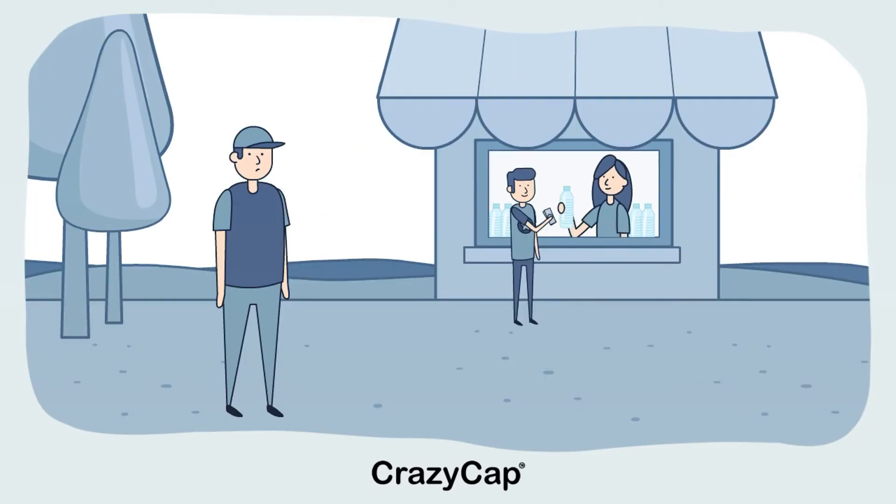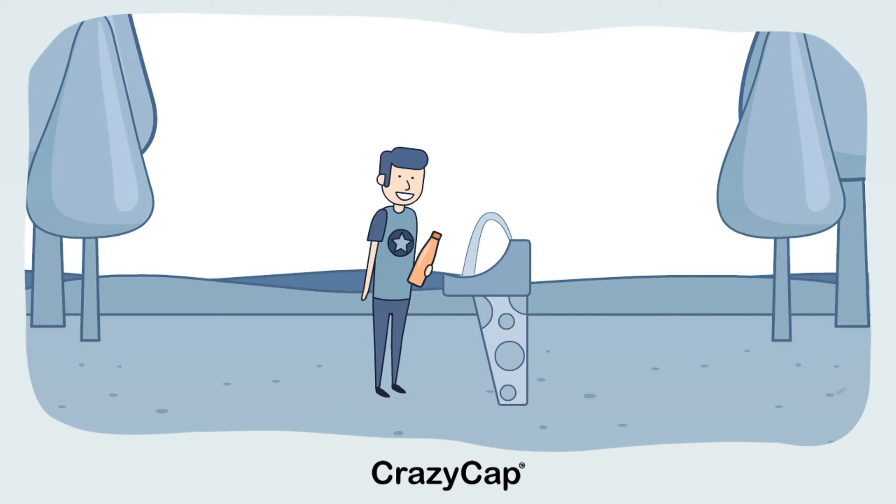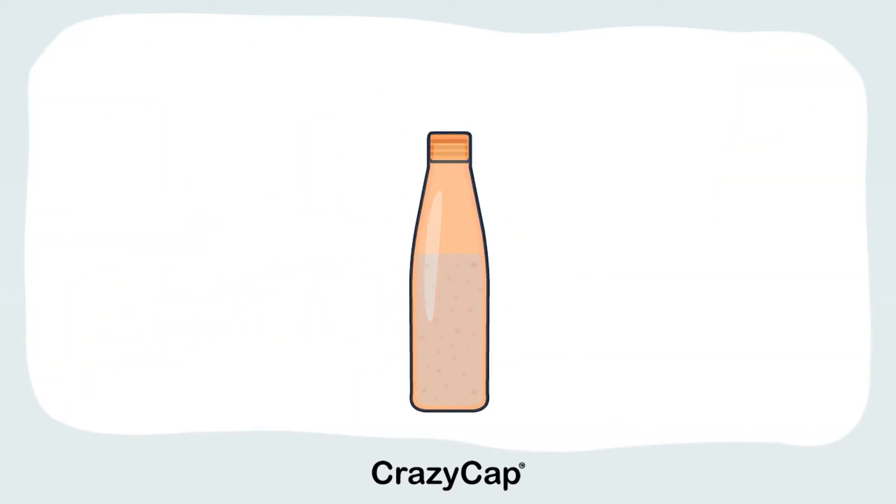CrazyCap's advanced UVC sterilization technology eliminates up to 9 million harmful and odor-causing microbes from your water and your bottle in just 2 minutes. With CrazyCap, you can finally ditch single-use plastic water bottles for good, making it easy for you to play your part in preserving our environment while saving money and staying healthy.